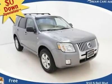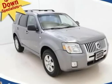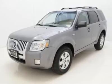Duratec 3.0L V6 and 4WD — a perfect 10. SUV buying made easy: $0 down and $314 per month with free warranty.